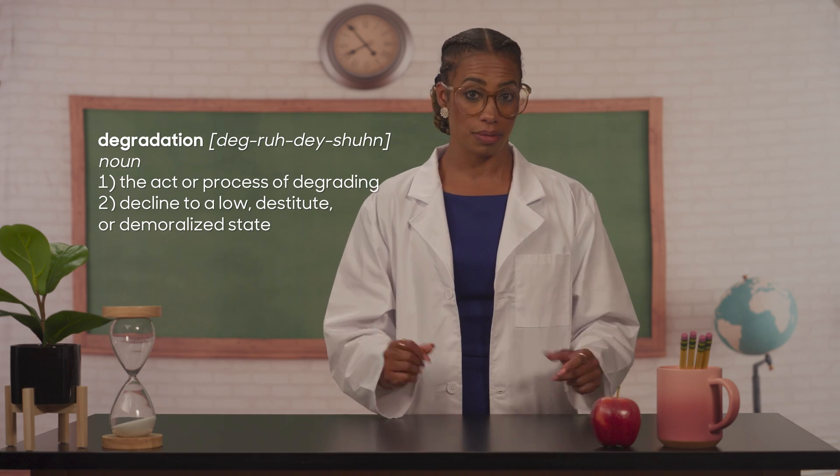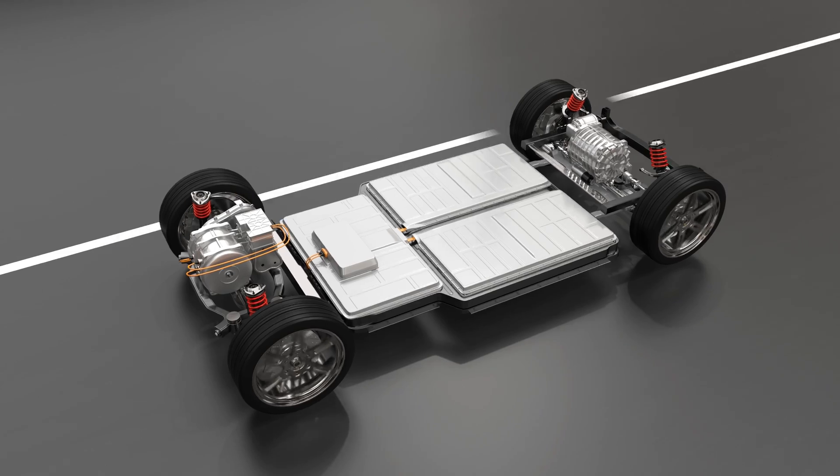Battery degradation is a loss of capacity over time, and that's why your two-year-old smartphone only lasts until noon instead of all day like it did when it was new. To understand why this happens, let's first talk about how the lithium-ion battery found in both your phone and your car works.